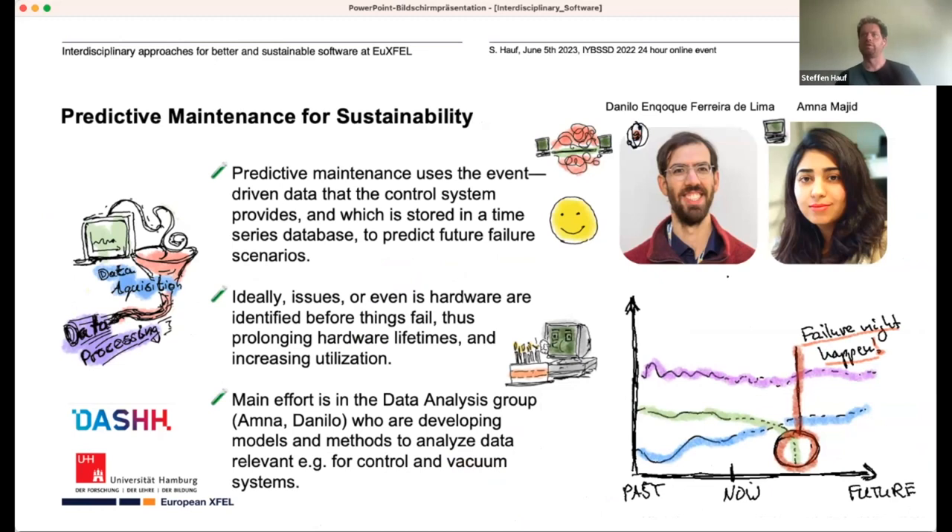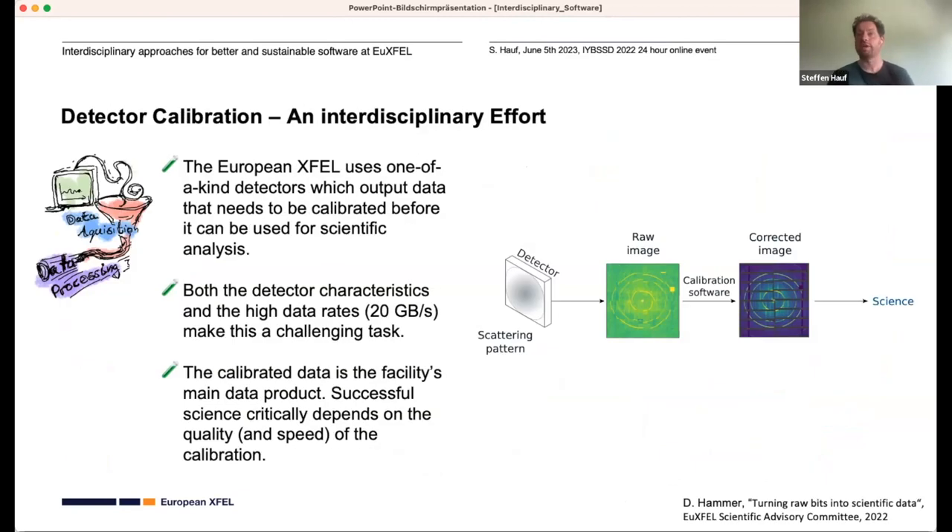Another example of where software can help in terms of sustainability is predictive maintenance. Looking at a plot of data coming into our time series database, we aim to predict future trends and identify that something might fail or an issue might occur. If you catch it early, you can maintain or swap out hardware before it fails during operation. Think of the accelerator — everything draws a lot of power, so let's make use of it. This effort is mainly in the data analysis group with Amna and Danilo, working on models and methods for our control and vacuum systems.